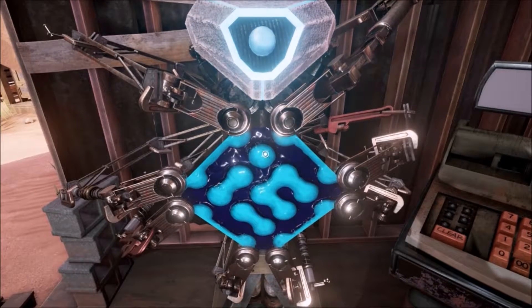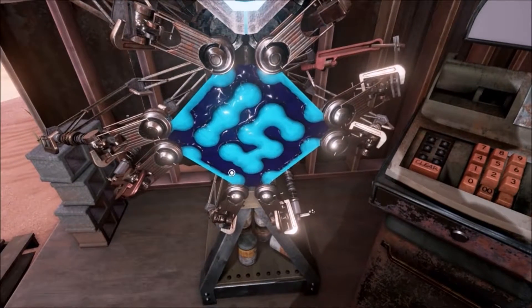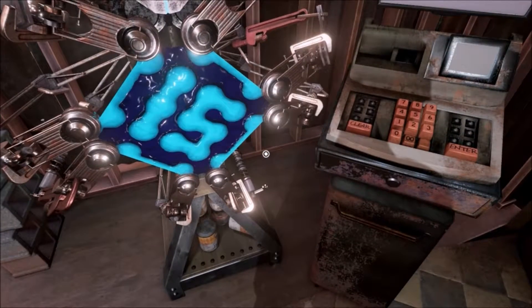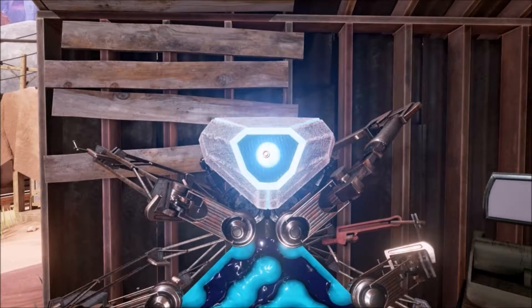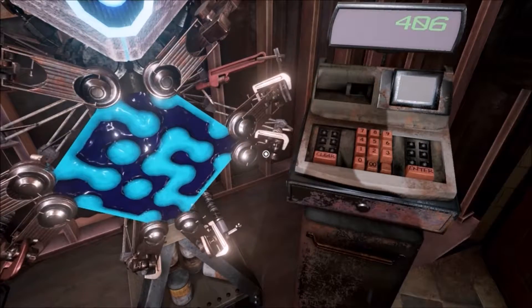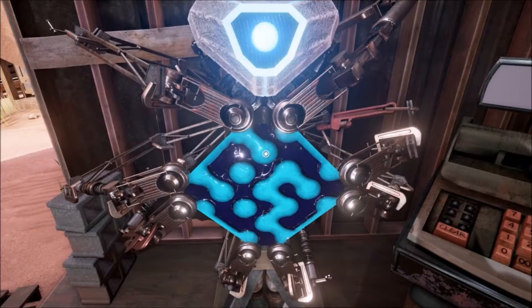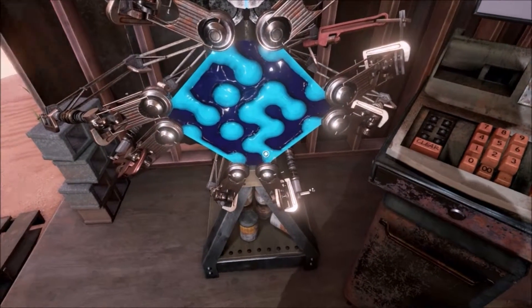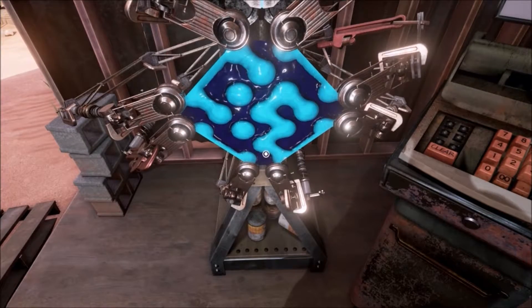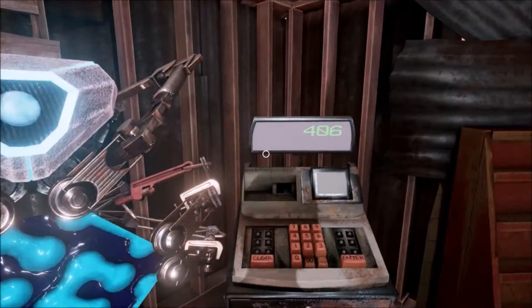Hey guys, we're back. So let's put in 15 — because that's what I think that is because of that projector image. Anyway, it was at 406. Let's go try it.